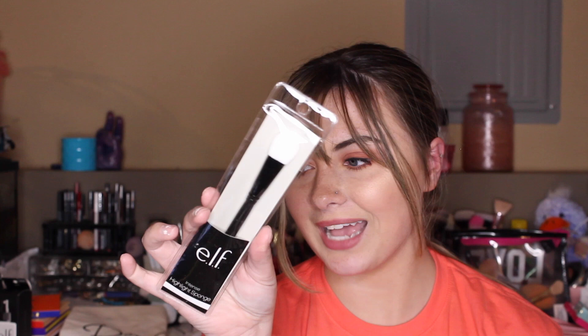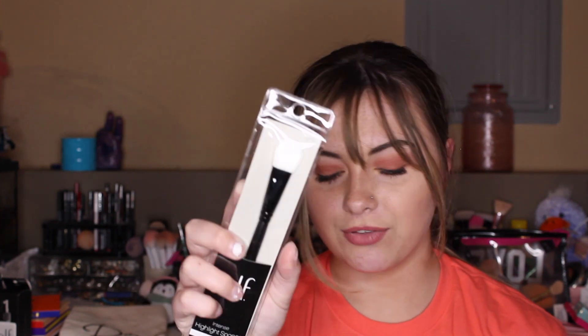The next thing I got four of — they're brushes. I don't know why I got four of them. I think I thought they were actual brushes and not little sponges on sticks. But these are the e.l.f. intense highlighting sponge, and there's a sponge on there. These would probably be good for cream products — I don't know, I'm going to try it out. They were less than 50 cents a piece, so that's why I got four.